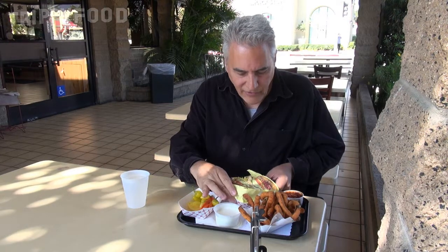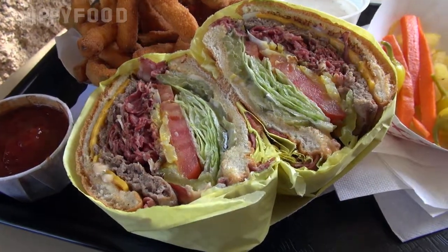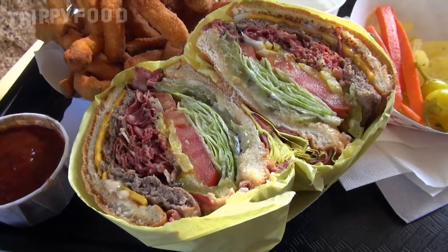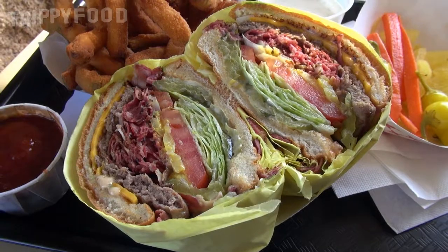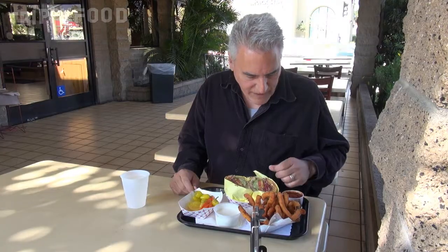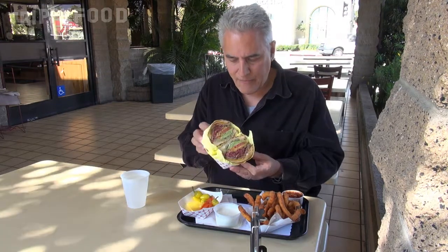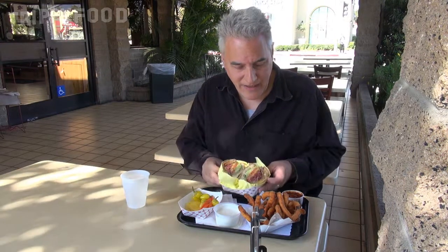So their pastrami dip is very good here. We decided we're going to do something a little bit different today and we are going to go with the pastrami burger. Now take a look at this thing — this thing is unbelievable. There's the strata, the different layers. So it's a cheeseburger that basically has lettuce, tomato, mayo, pickles, might even have some peppers, pastrami, and Thousand Island dressing. That thing's amazing. I'm not sure how I'm gonna eat that.